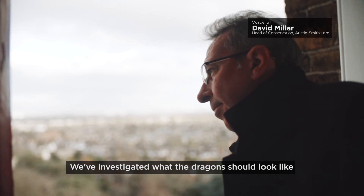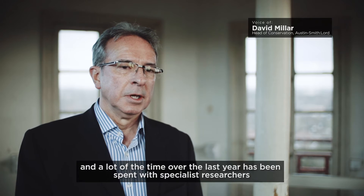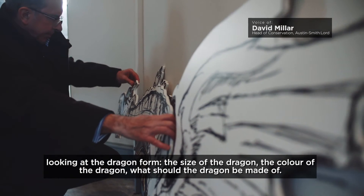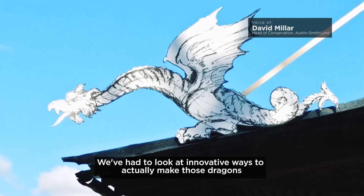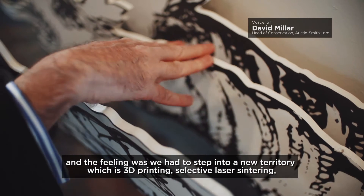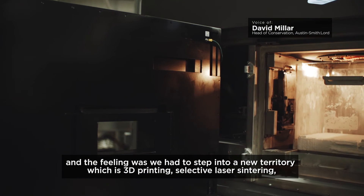We've investigated what the dragons should look like, and a lot of the time over the last year has been spent with specialist researchers looking at the dragon form, the size of the dragon, the colour of the dragon, what the dragon should be made of. We've had to look at innovative ways to actually make those dragons, and the feeling was we had to step into a new territory which is 3D printing — selective laser sintering.